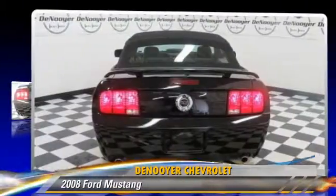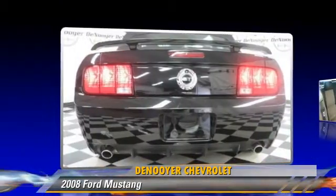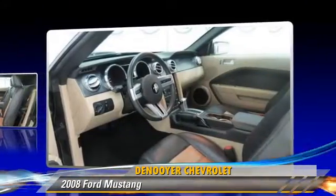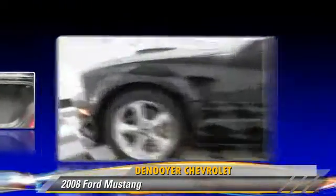The 2008 Ford Mustang, powered by a 4.6-liter eight-cylinder engine with a five-speed transmission. This vehicle, with fewer than 55,000 miles on the odometer, gets up to 23 miles per gallon.